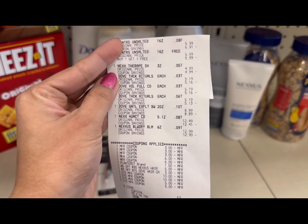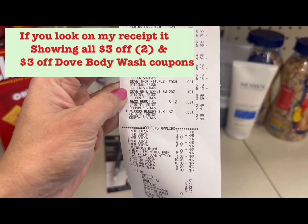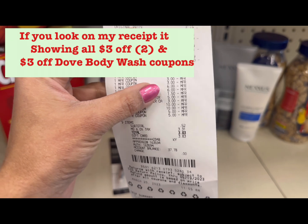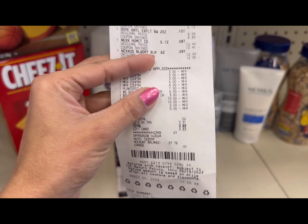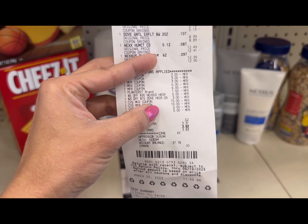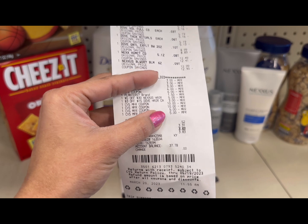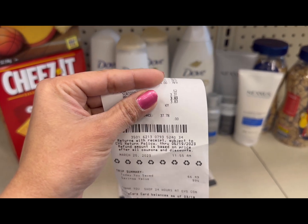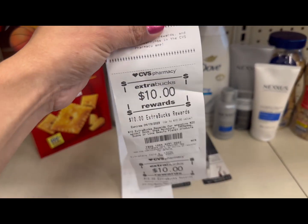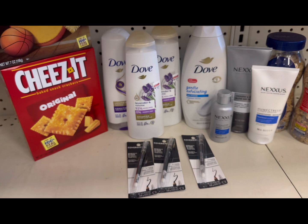On my receipt: the Nexus products are $4.99, $12.49, and $12.99. The four Dove products are three at $5.19 and one at $8.99. I used the printable paper coupons, the $5 off $30 Nexus CVS CRT, and the $3 off $15 Dove CVS CRT, plus the $1.50 Planters digital coupon. I used my $30 Extra Bucks, so I paid only $0.52 plus taxes. My savings in this transaction is 99%, and I got back $10 ECB for the Dove and another $10 ECB for the Nexus.